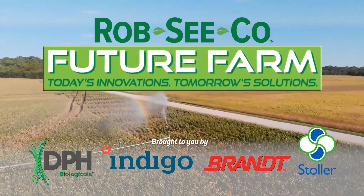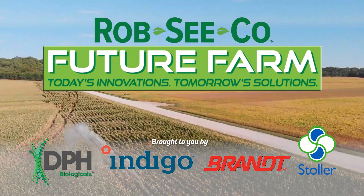Rob Seco, Future Farm. Today's innovations, tomorrow's solution.